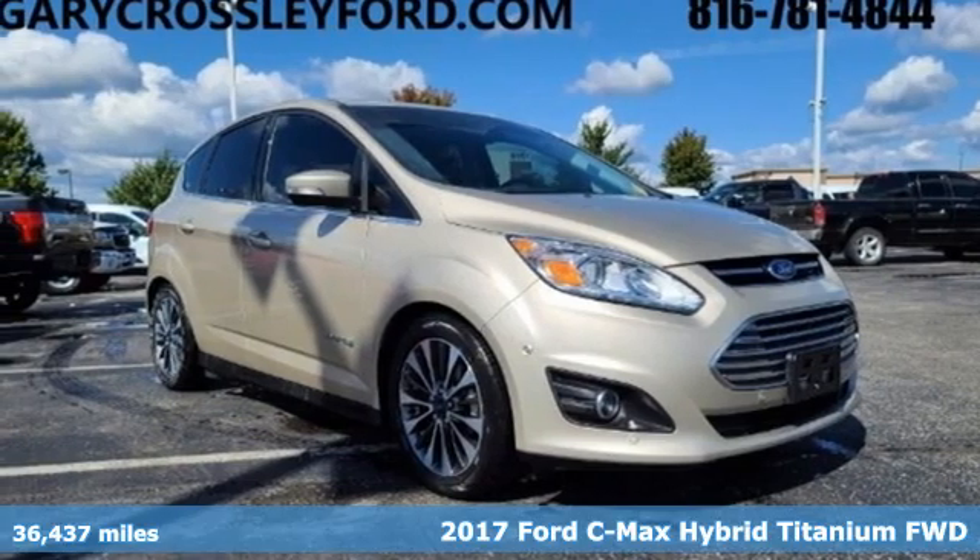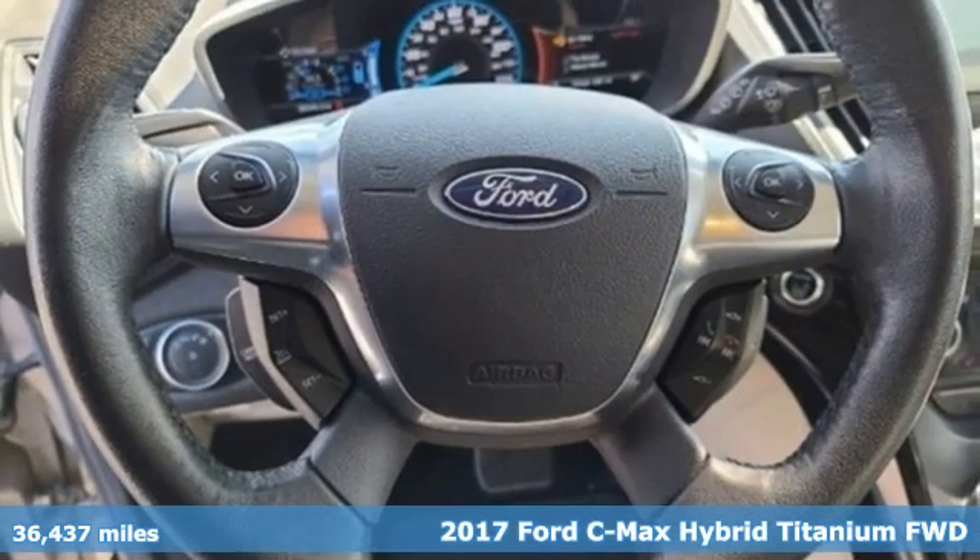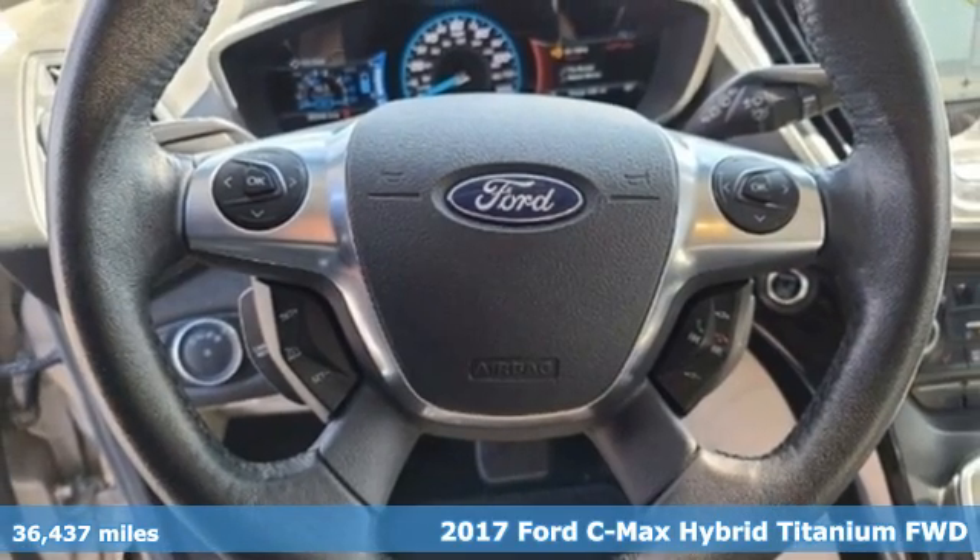Here's a 2017 Ford C-MAX Hybrid. Built on tradition, built to last. Ford.